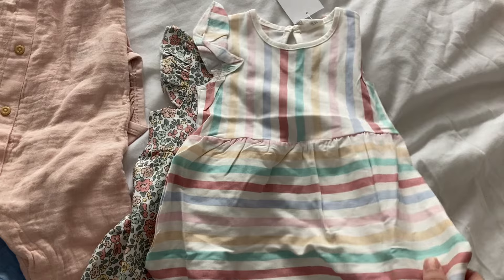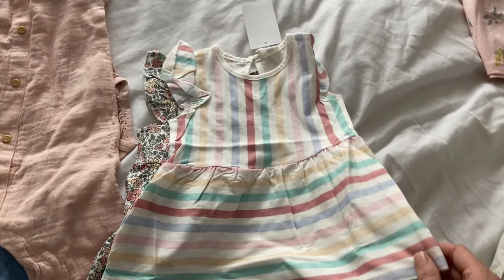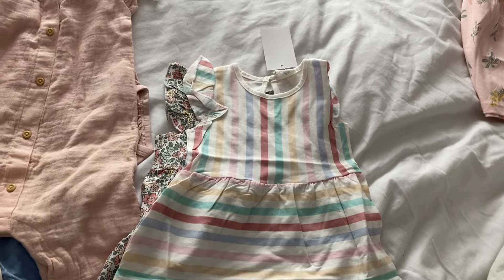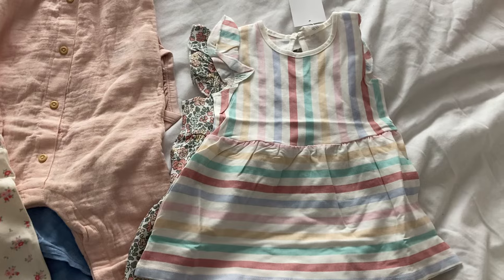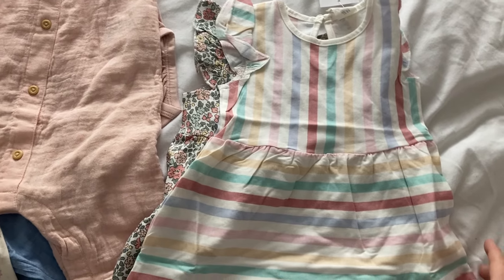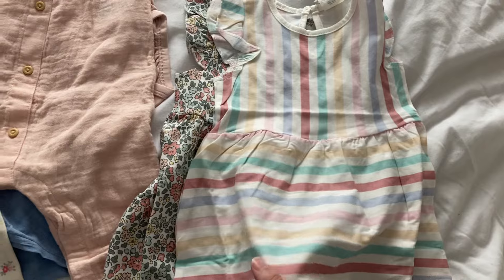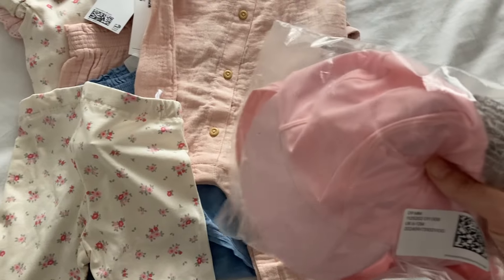Unfortunately they didn't have this one in six to nine so I did buy a 4-6 just because I liked it so much. I thought this sort of material seems more comfortable - good for the beach, cheap, doesn't matter if it gets loads of sand or sun cream on it. Whereas Jojo dresses are that seersucker fabric, a lot of them are collared which I absolutely love, but these just seem like they'll be more comfortable. Hopefully it'll last her until she's six months.